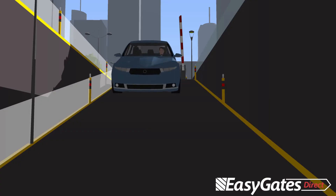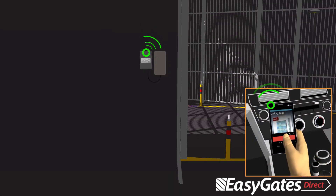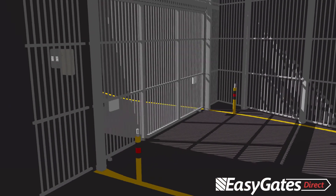Once installed, the system can be used on a variety of applications, from gate entry barriers to underground car parks.